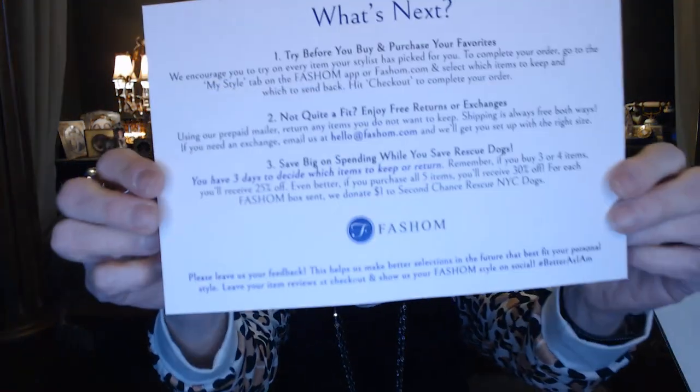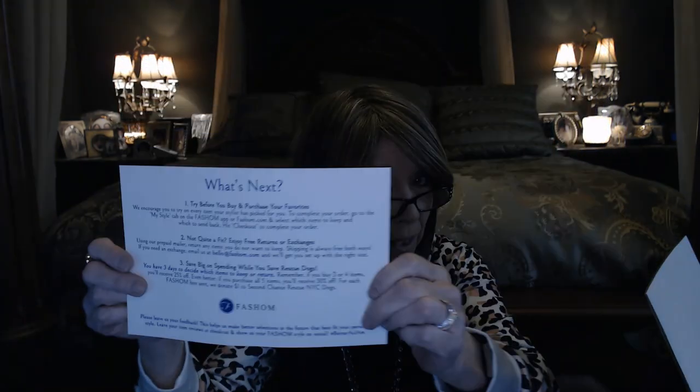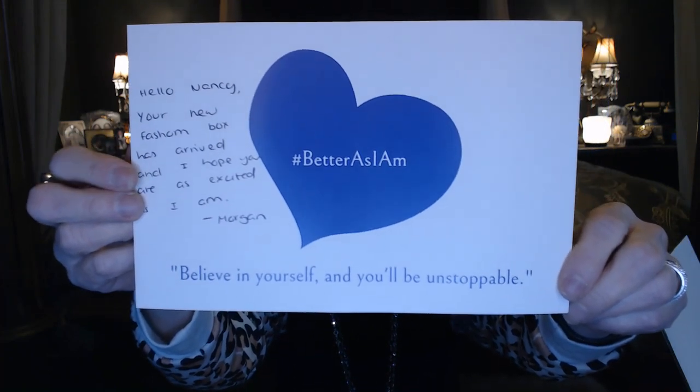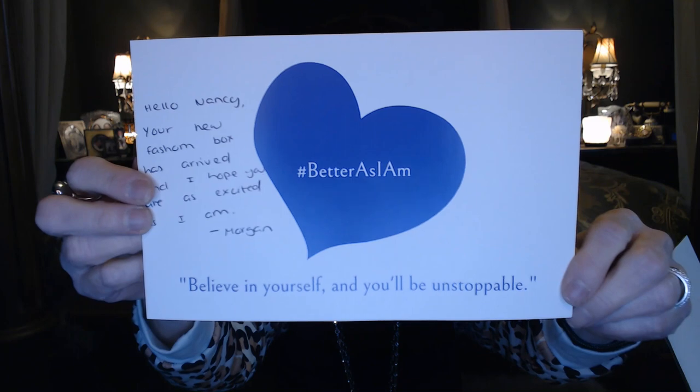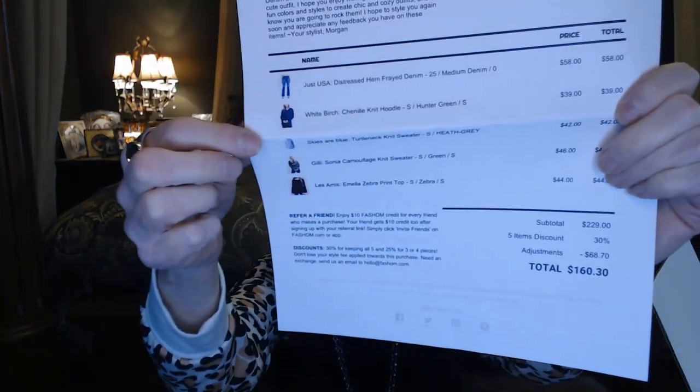This card is going to tell you everything that you need to know. You have three days to decide. If you need to exchange something for a different size, you email them and let them know. I've exchanged items for different sizes and every time I've asked, they've had it in the other size that I needed. I've got a handwritten note here from Morgan Yee — I've had Morgan all eight times, so I'm super excited to have her back again. There's also the invoice, and one thing I like is that it shows a picture of each item because sometimes you'll get the same brand and same colors and don't know which one they're talking about.